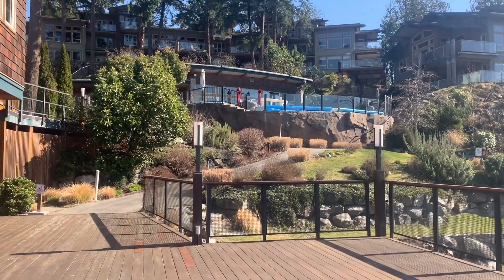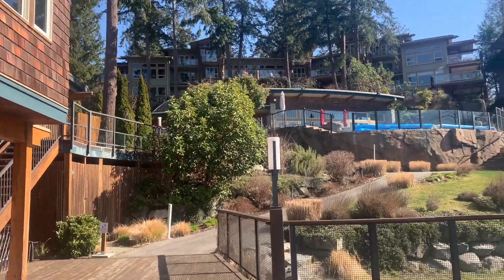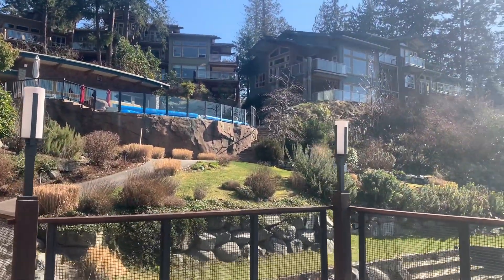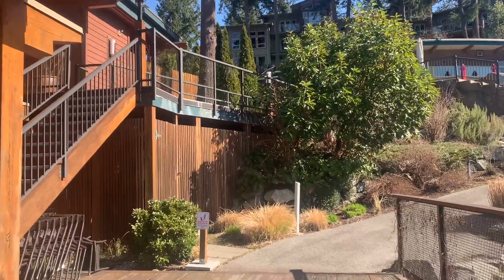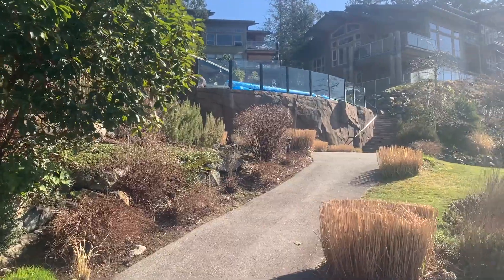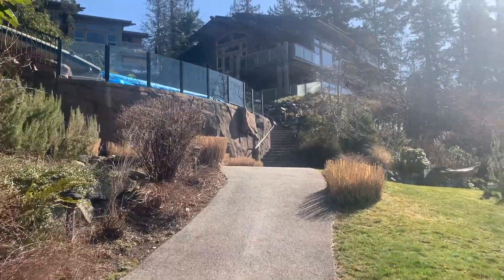This is very much an investment in lifestyle, with an opportunity to recoup some of your expenses by putting your share into the rental pool if you wish, periodically. But who wouldn't want to come out here for a week or a month?